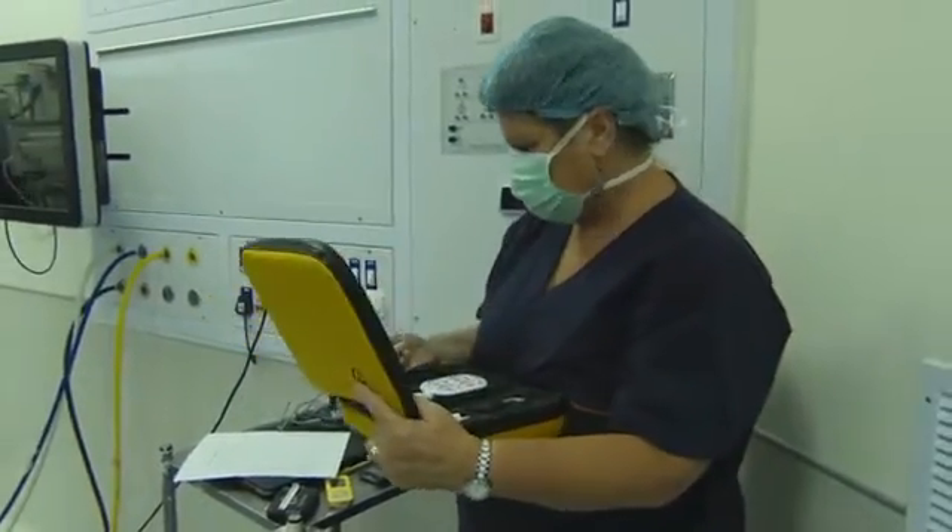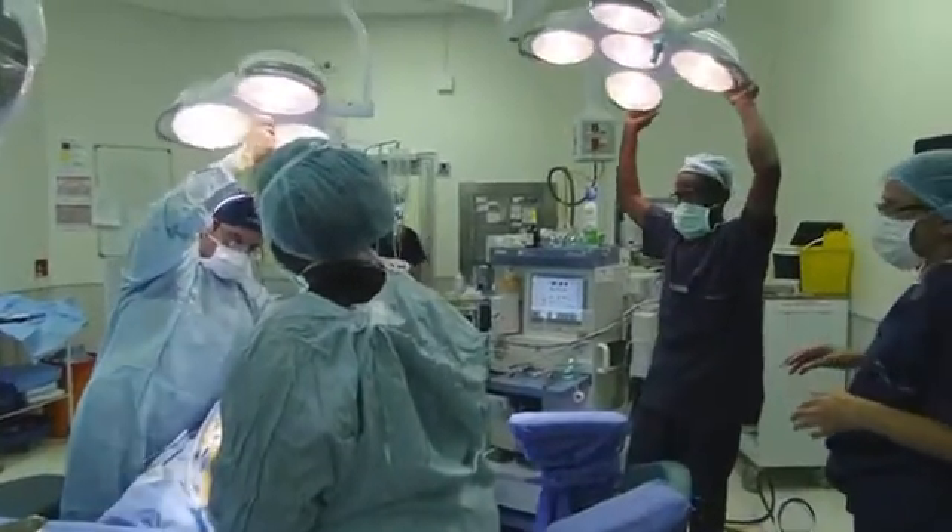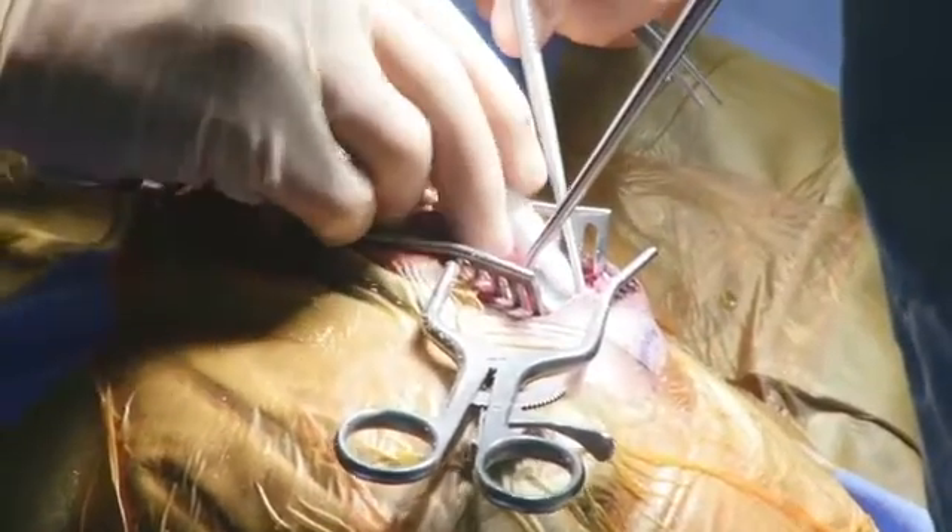At first we thought it was the hearing aids that were broken. We took them to be checked and they said, no, we should come in. That was really heartbreaking to find out it was not the device. We had a lot of questions and sleepless nights about why and how this happened, and why to our child. But I think we're at a good place now, and as parents it's very, very difficult.